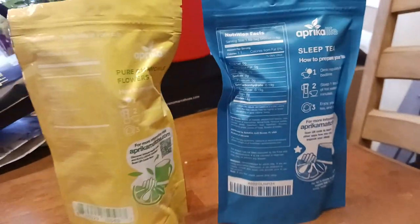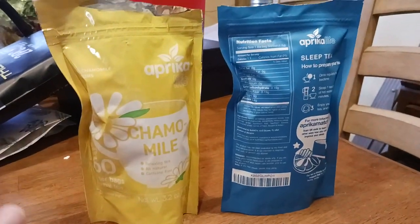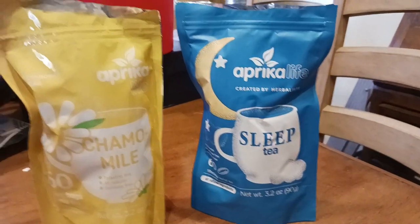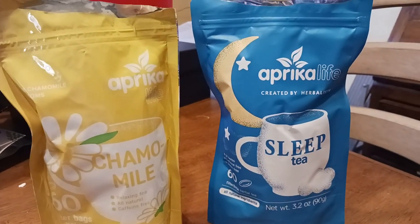Basically, the short answer to the question is: I would drink chamomile during the day to calm me through the day — relax the nerves, all that good stuff, just have a nice, calm, positive attitude. And then I would drink the sleep tea at night to help with a restful night's sleep.